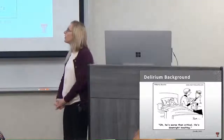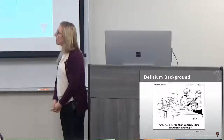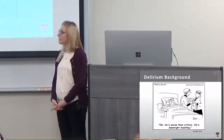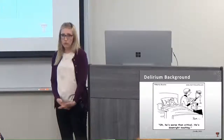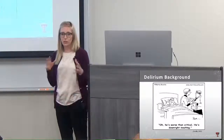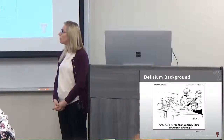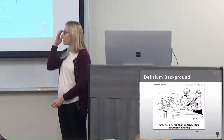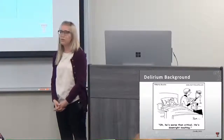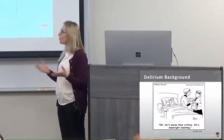I work in psychiatry and do consultation-liaison services, which involves treating substance use disorders, mental health, and behavioral health disorders while patients are in the general medical hospital. We weigh in on ways to manage behavior, give input on triaging patients, or determine where they may be best treated once medically stable. We noticed quite a few delirium consults coming in over the last several years.